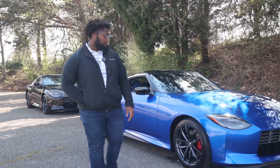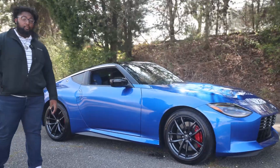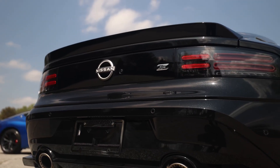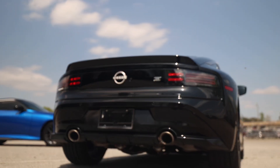And here they are — the new Z. You might have seen online that some people don't love the way these look, but personally I think they knocked it out of the park. I was a little skeptical at the beginning too, but it really pays heritage to the Zs and Datsuns of the past and it looks fantastic, especially in the blue and black that we have here today.